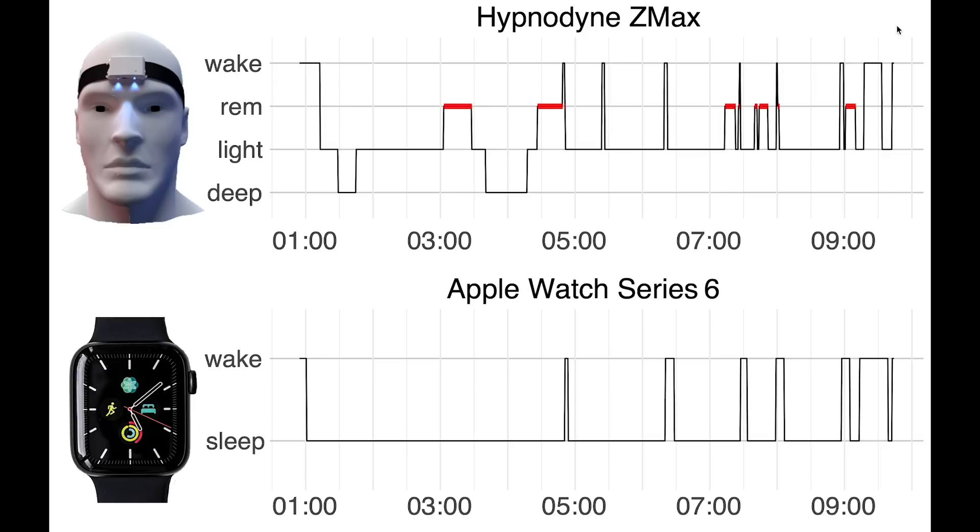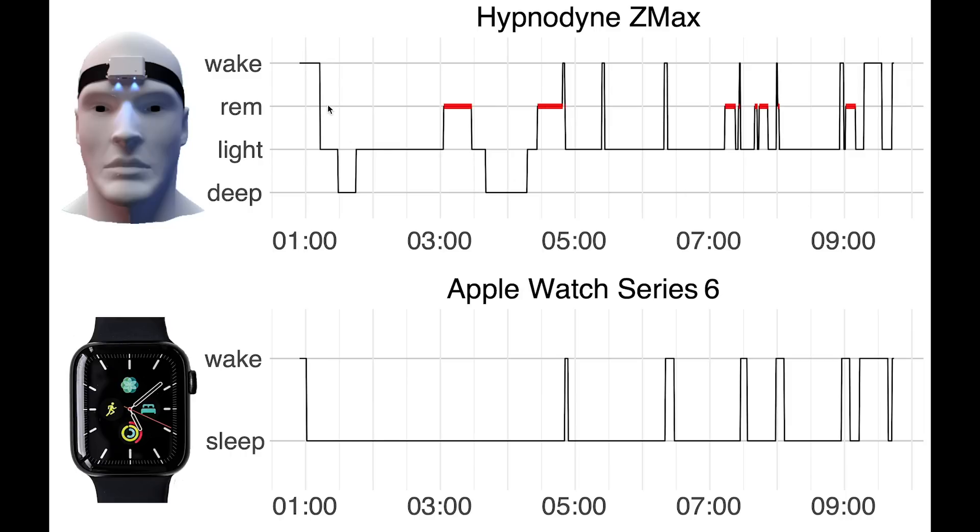I would also say that the Apple Watch was pretty good at detecting when I woke up here, and it also detected these moments of wakefulness before I actually woke up. The only thing I would say that the Apple Watch was not so good at is detecting the moment where I fell asleep.